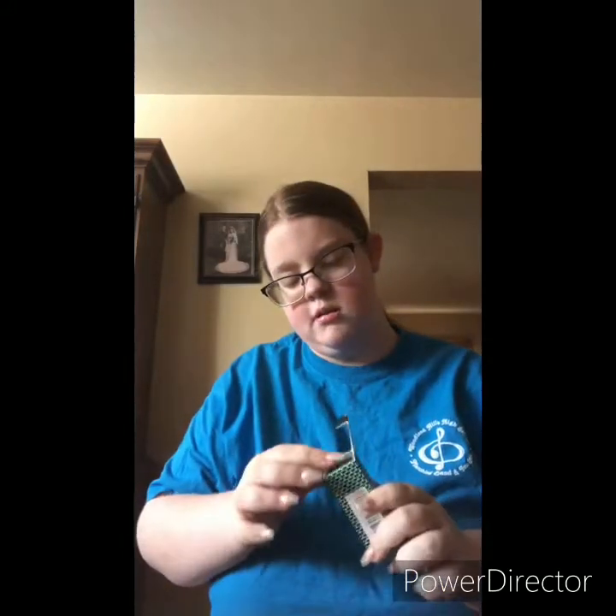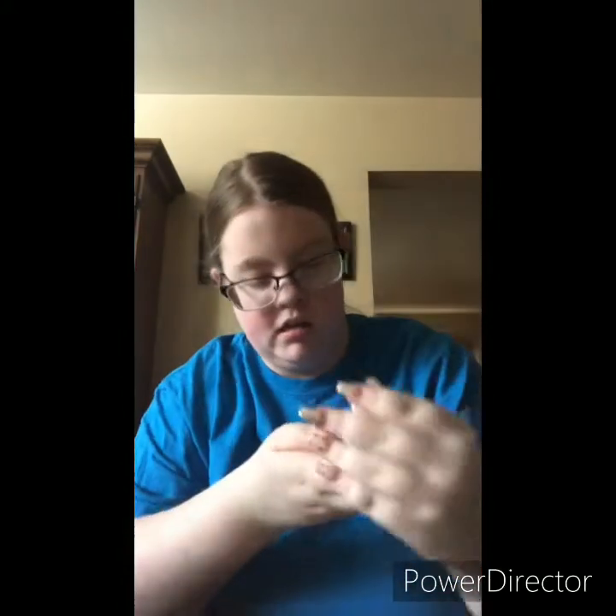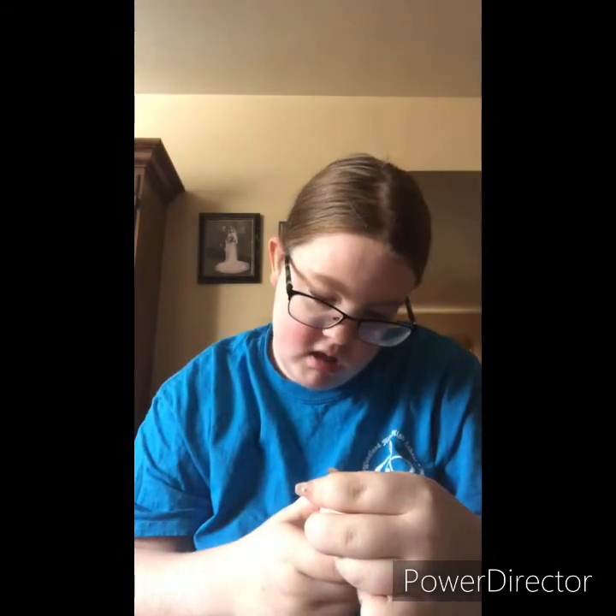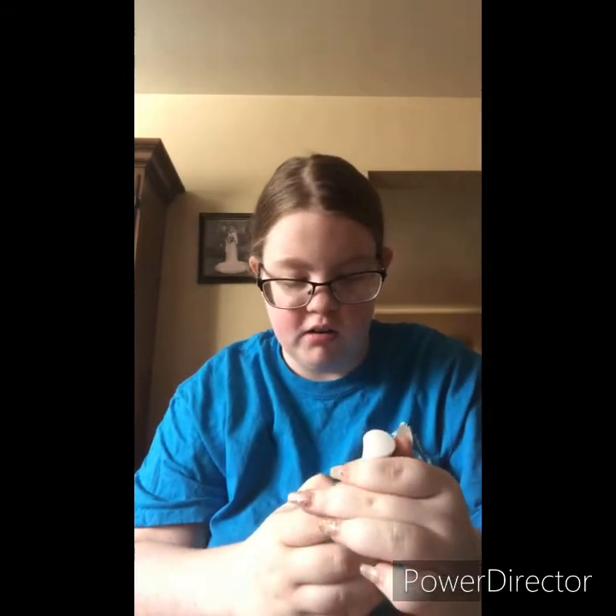This is nail primer — it's by Touch Beauty. It's to bond natural nails and artificial nails, and it's acid-free for acrylic and UV gels. This will give you a little insight into what this haul is about, because I'm not putting it in the title — you'll have to figure it out until I get to the big box.